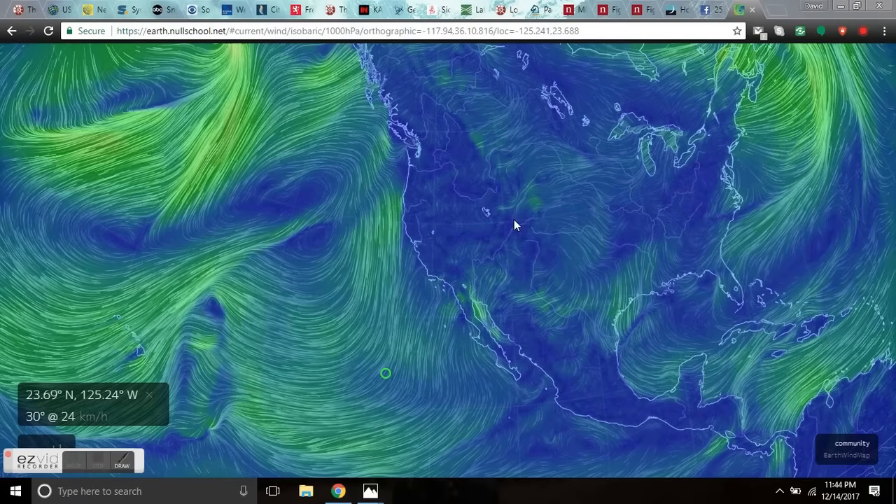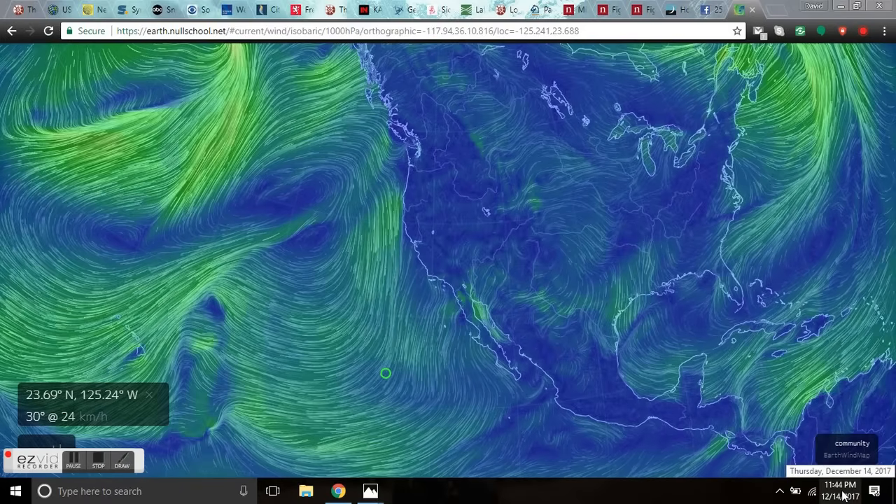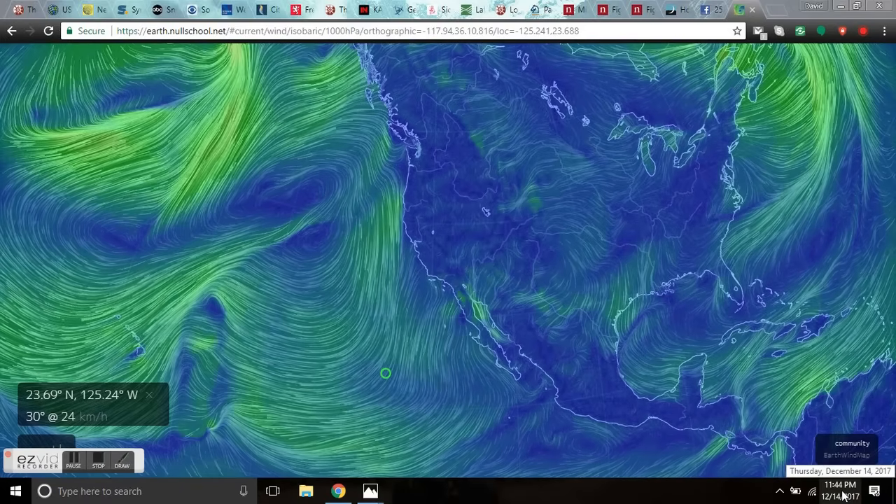Good evening. I'm with the Oppenheimer Ranch Project, bringing you a Grand Solar Minimum Update on Thursday, December 14th, 2017 at 11:44 PM Mountain Time.